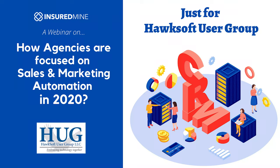Hello everyone and welcome to today's session. I am Roshan Jaswal, co-founder of InsuredMine, a software platform with CRM, sales and marketing automation, designed and developed only for the insurance industry.